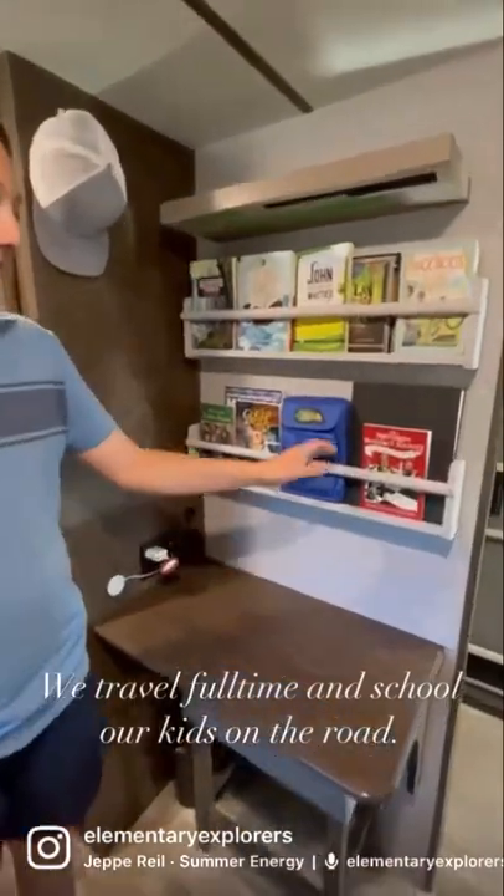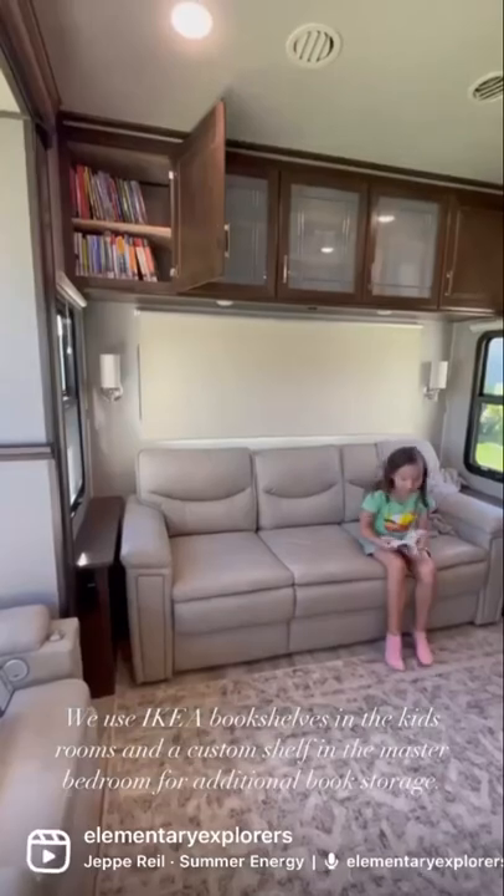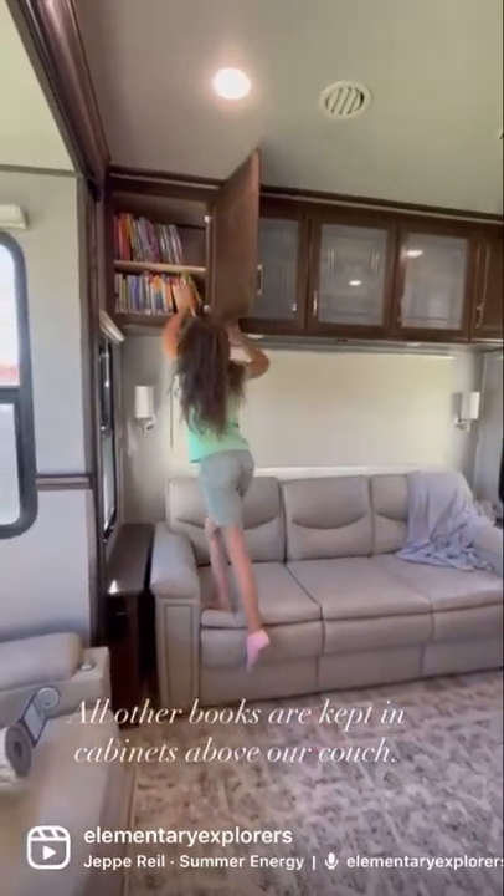We travel full-time and school our kids on the road. Books are a huge part of our day and we found several ways to store them. We use IKEA bookshelves in the kids' room and a custom shelf in the master bedroom. All other books are kept in the cabinet above our shelf.